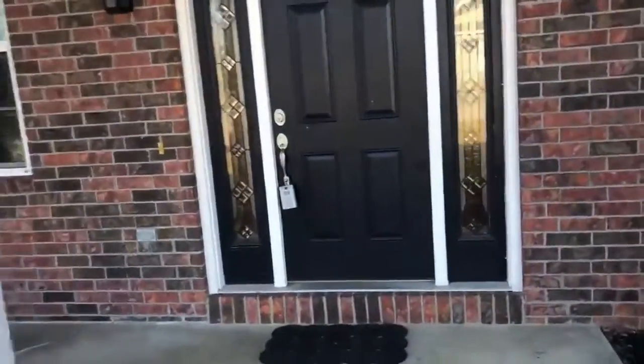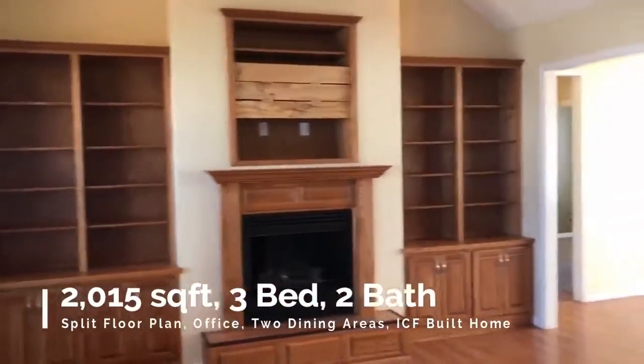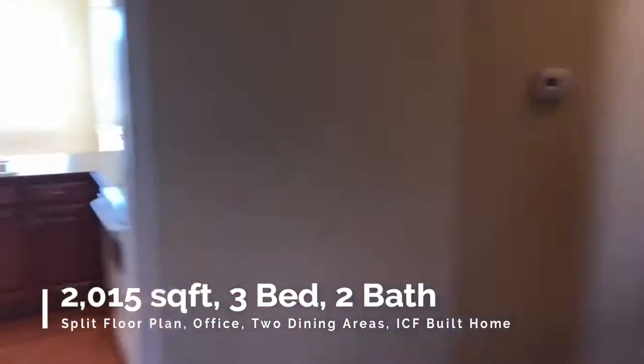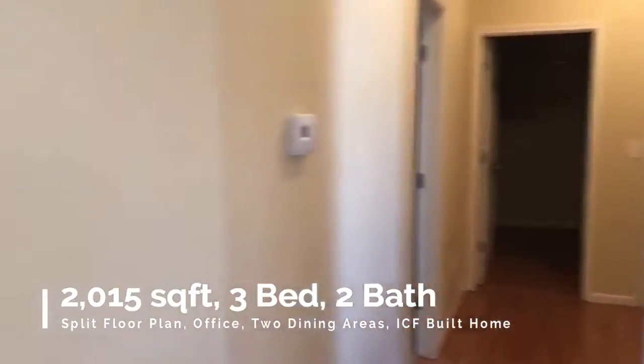As we head inside, pretty open floor plan. A fireplace here in the living room, lots of built-ins, high ceilings as we come in. To the right we've got the master bedroom and office, garage, and laundry.